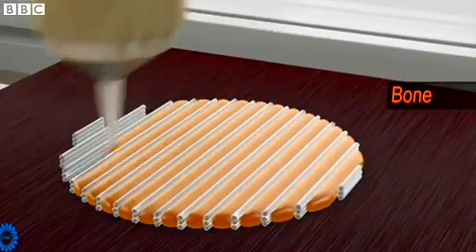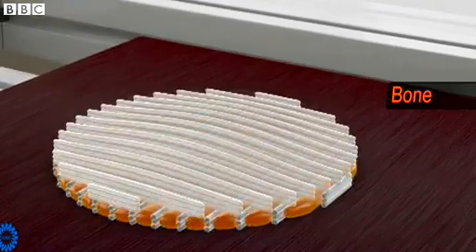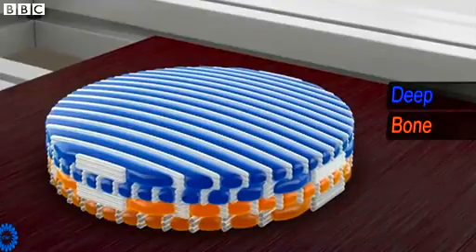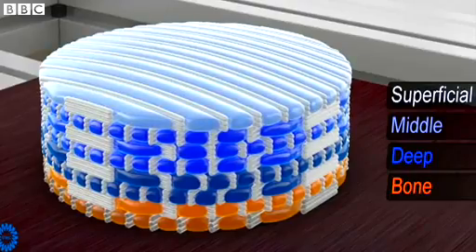One of the main challenges to bioprinting is creating vascular systems to supply blood to tissue. A current focus is on creating tissue-like structures to test the toxicity of drugs or medical advancements, without having to use people as guinea pigs.